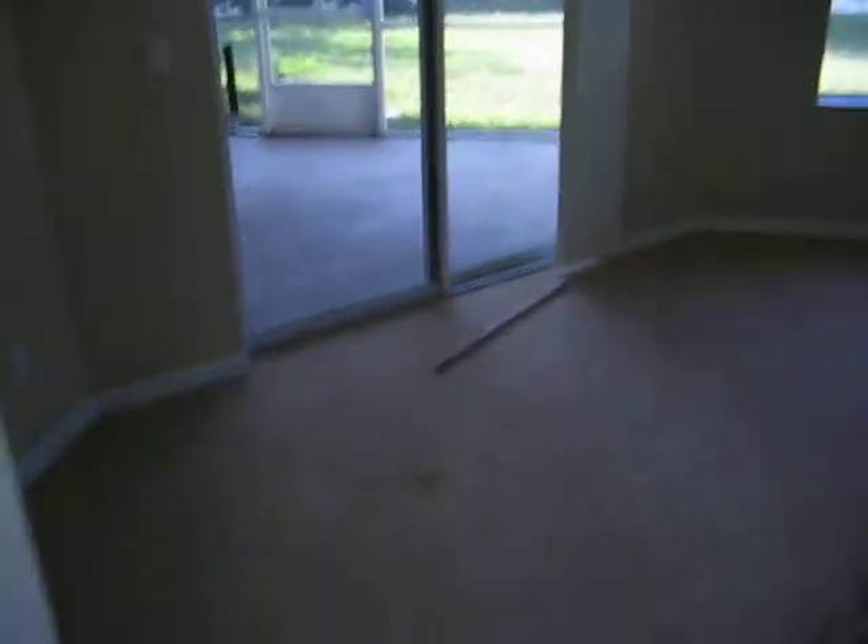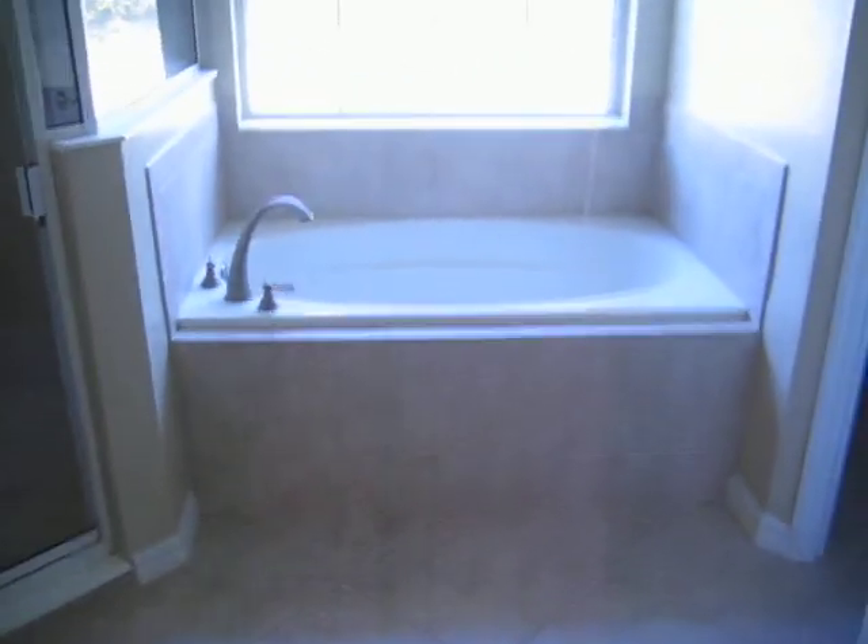We'll go over here to the master bedroom. Over to the left you've got a little office off to the side, and then over here you've got the dual walk-in closets. The master bathroom has a big tub, stand-up shower, nice tall vanity, another vanity, and a toilet.